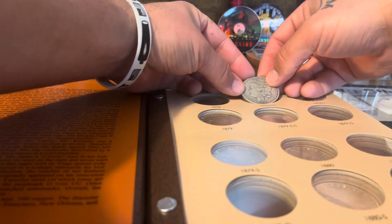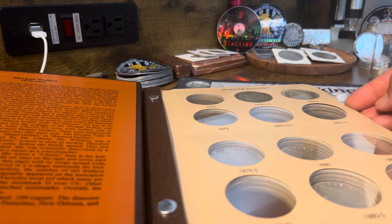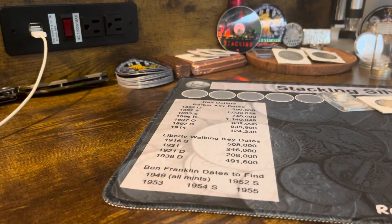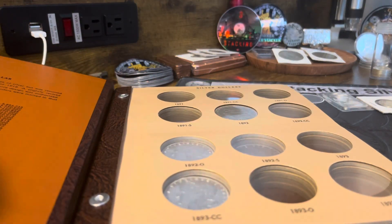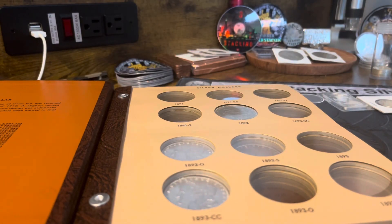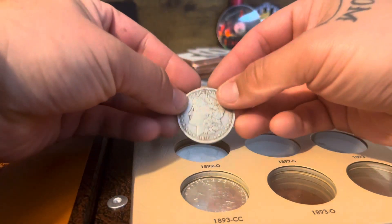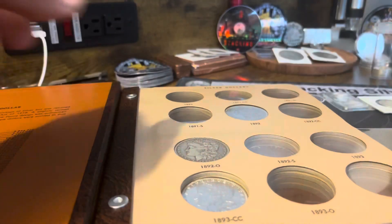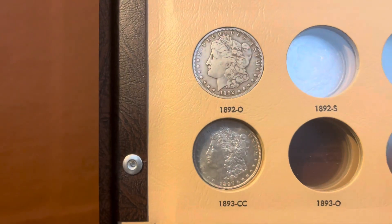Hopefully I can find a lot of Carson Cities in this condition, because I don't really want to pay the prices of a nice, pretty, shiny one. I'd rather just fill the hole for now and possibly upgrade later. Same thing with the 1890s — some of these key date coins, I'm not gonna pay big money for them. I'm gonna try to get them in fine to very fine to extra fine condition, just to fill the hole for now, and then later on down the road I'll upgrade them. There we go — that Morgan fills the hole.